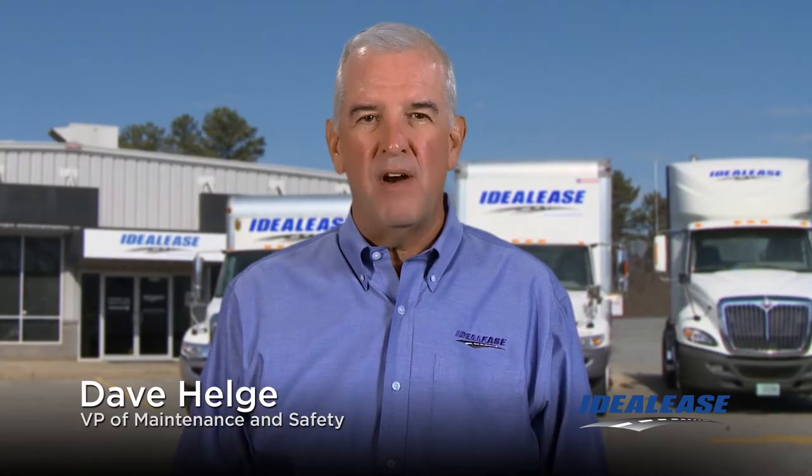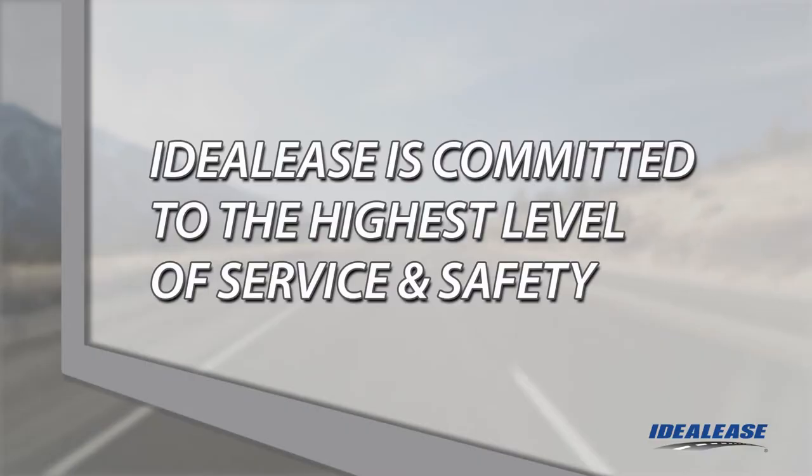Hello, my name is Dave Helge, Vice President of Maintenance and Safety for Ideal Lease. Ideal Lease is committed to providing our customers with a vehicle that operates with the highest level of uptime and safety every day.